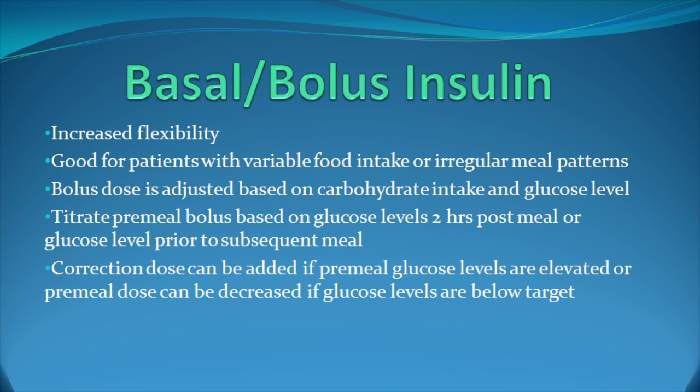Basal-bolus insulin provides increased flexibility and is good for patients with variable food intake or irregular meal patterns. The bolus dose is adjusted based on carbohydrate intake and glucose levels. A patient can either be given a more set pre-meal dose of insulin based on the average amount of carbohydrate they consume at a given meal, or the more sophisticated patient can receive nutritional education and learn to calculate the amount of carbohydrate they are about to consume and dose their rapid-acting insulin based on a ratio of insulin to carbohydrate. In many of my patients, I initially take a detailed diet history, estimate how much carbohydrate they eat at each meal, and then give them a prescribed dose of rapid-acting insulin. I have them monitor their glucose levels frequently and report readings back to me in several days to a week, then adjust their doses.